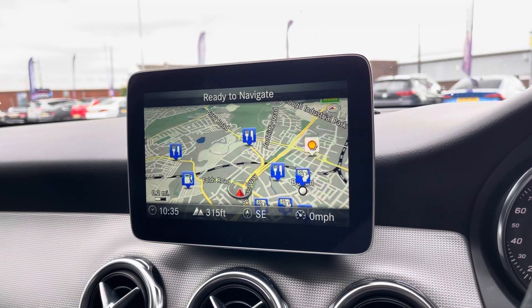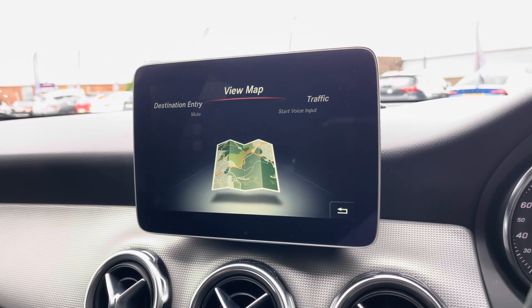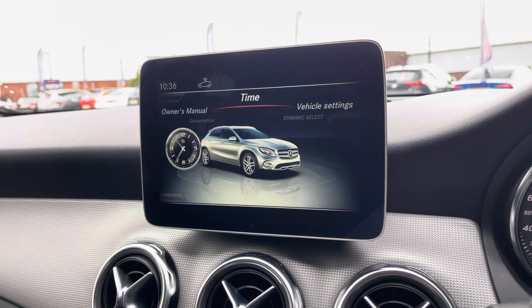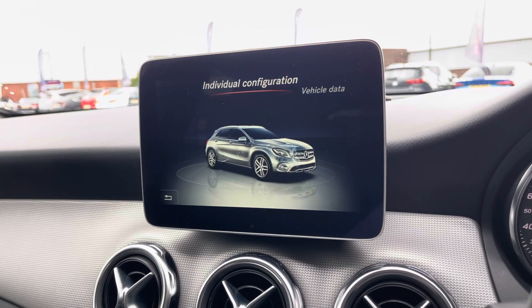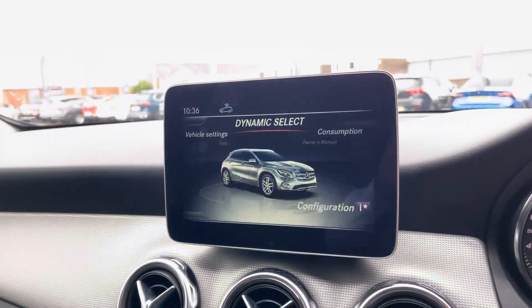The vehicle does possess a built-in satellite navigation system that will mark points of interest to help find those newer destinations much easier. You've got the standard vehicle menu providing a greater in-depth view of features such as your dynamic drive select, with a variety of drive modes available to tailor the performance of the vehicle to your own needs.